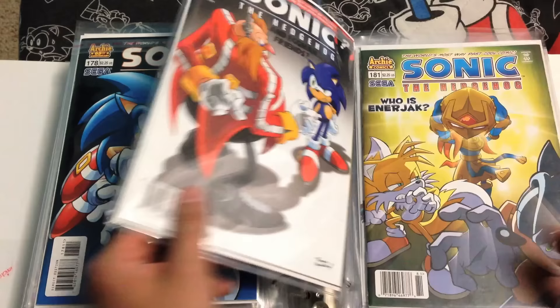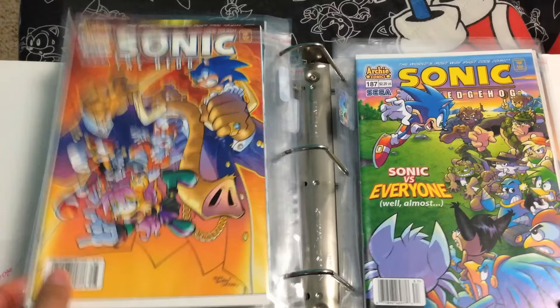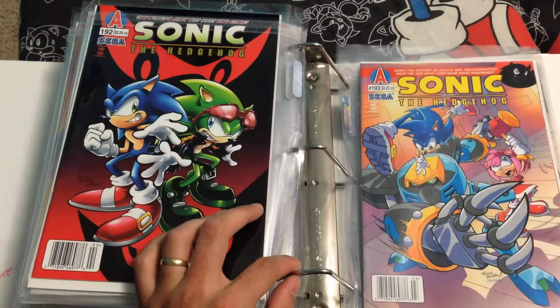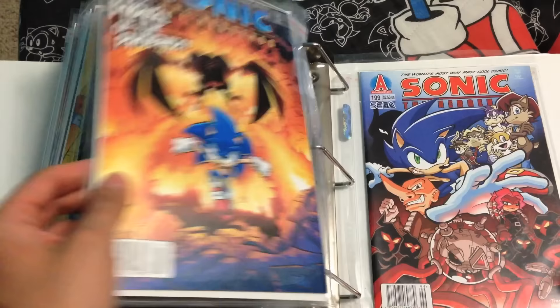178, 179, 180, 181, 182, 183 — this story arc was so good too! 184, 185, 186, 187, 188, 189, 190, 191, 192 — you know, I wasn't crazy about this story arc about Scourge. Anyway, 193, 194, 195, 196, 197, 198, 199, and issue 200.